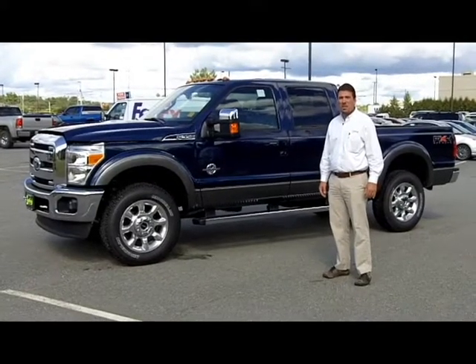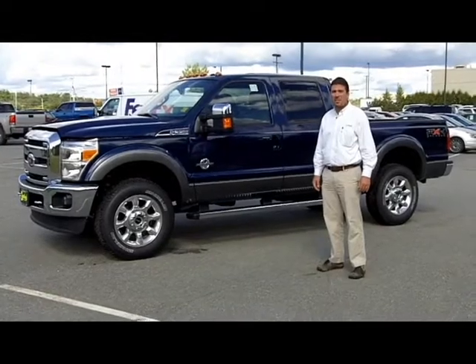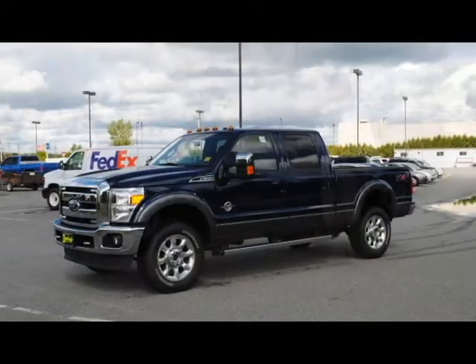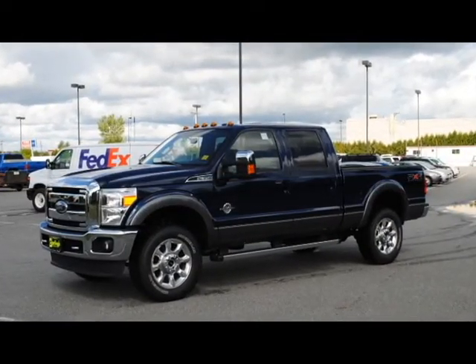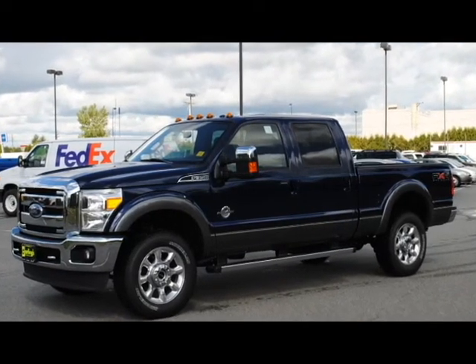Hello, this is Deke Reinhardt at Darlings Ford in Bangor, Maine. I'm giving you a tour today of the new 2011 Super Duty truck. The particular one we're looking at is the F-350 crew cab with the new 6.7 diesel engine.